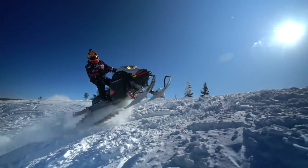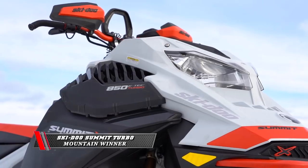A great group of mountain sleds, but only one winner — it's the Ski-Doo Summit Turbo.